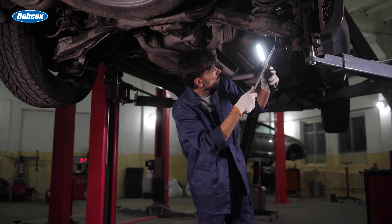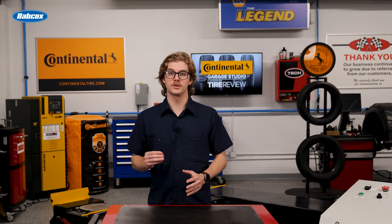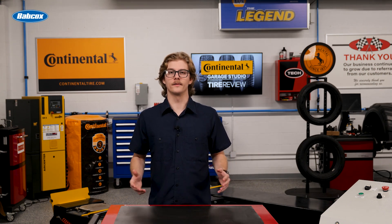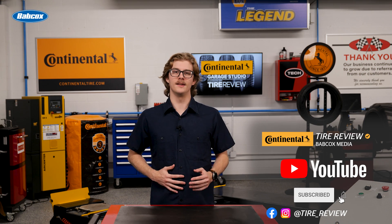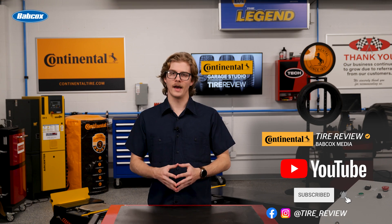The next time you're diagnosing a vehicle with active suspension, remember that you're not just dealing with shocks and springs. You're working with a system that's constantly adapting to provide the best possible ride and handling. For more tire and service videos, don't forget to follow us on Instagram, Facebook, and subscribe to our YouTube channel. I'm Christian Hinton, coming to you from the Tire Review Continental Tire Garage Studio at Babcock's Media.